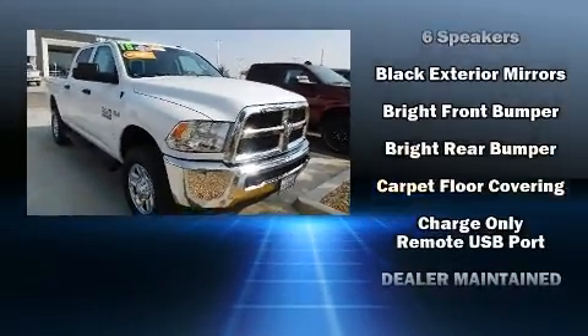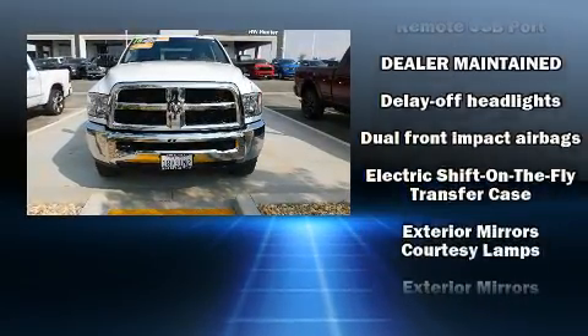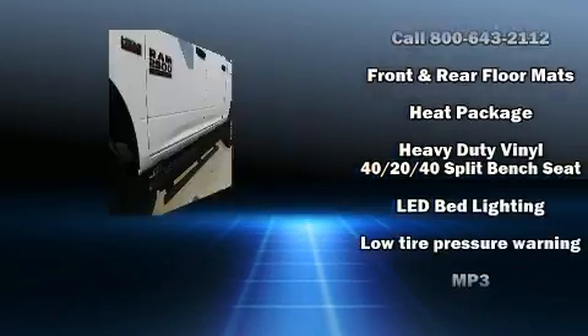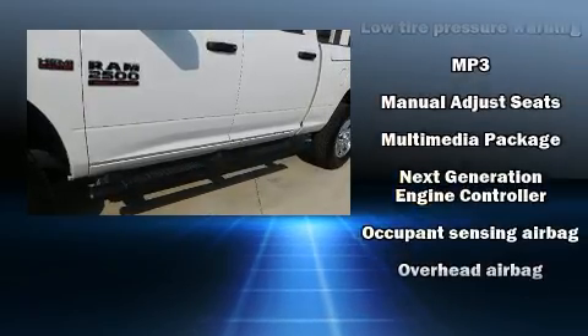Four-wheel drive allows you to go places you've only imagined. This model accommodates six passengers comfortably and provides features such as delay off headlights, a rear step bumper, a front bench seat, a trailer hitch, and much more.